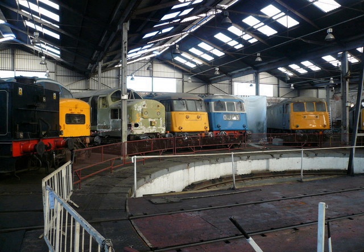BR Bo-Bo Class 23 Baby Deltic No. D-5910. New Build, launched in September 2010, recreating an example of a long-lost class using body components from No. 37372. BR Bo-Bo Class 26 No. 26007 D-5300 in Railfreight Red Stripe. Built in 1958.